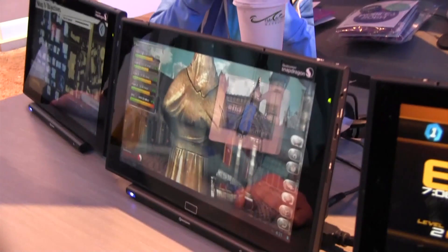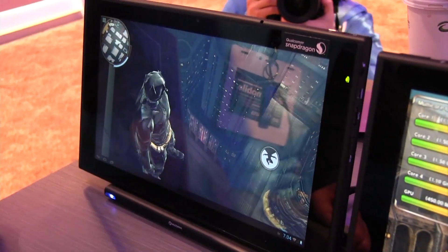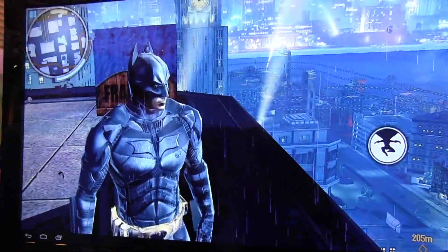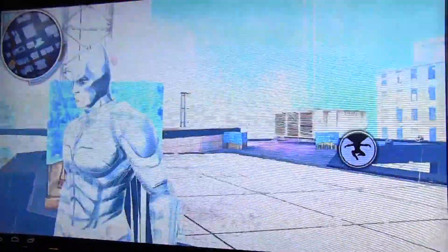I noticed you also had Batman. Batman's over here. I'm not as familiar with Batman — this was a game that was done by Gameloft, and again this is just to show the power of the 800 series. You can see this is a standard console quality game — you can see the graphics that we have on this thing, it's really quite amazing. This is just a standard Batman game.